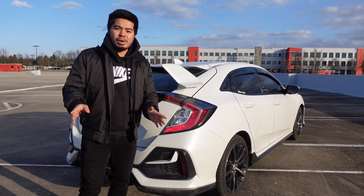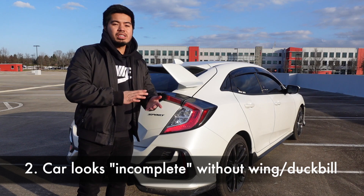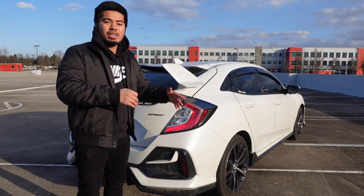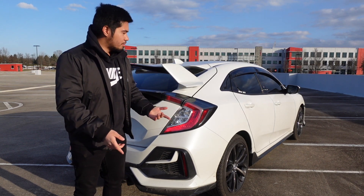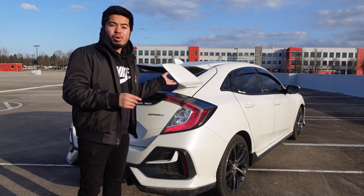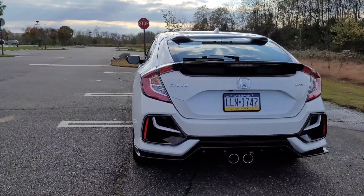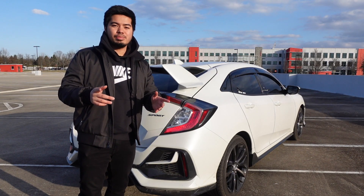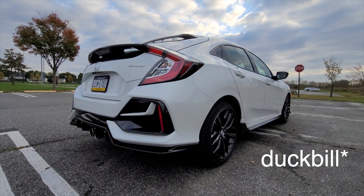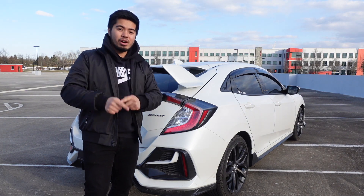The second thing I want to talk about is that this car stock does not come with a wing. Unlike the Type-R, this Honda Civic Sport hatch — or any Honda hatchback 10th gen — it doesn't feel right without a wing, whether it could be like a Type-R wing or a lip. Stock, this looks a little bit off. In my opinion, I think all 10th gen hatchback Civics should have some sort of big wing or a lip because it doesn't really look right without it, but that's just my opinion.